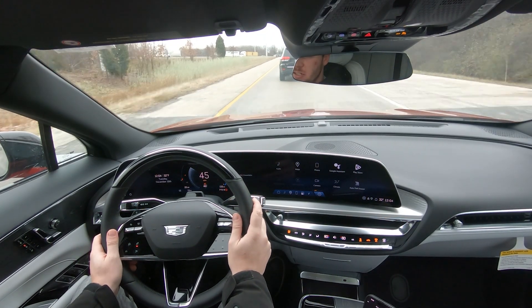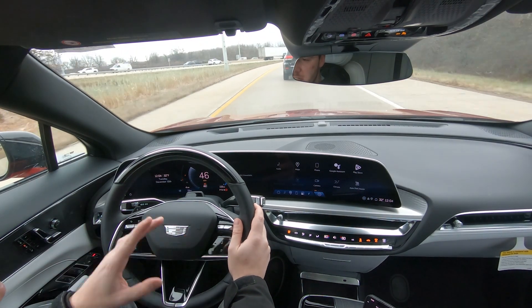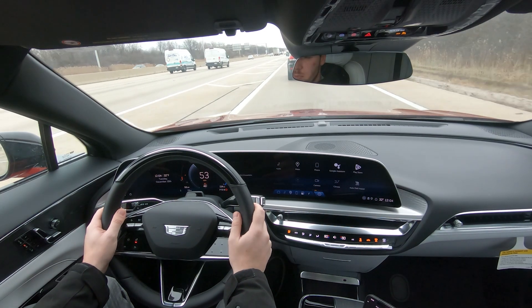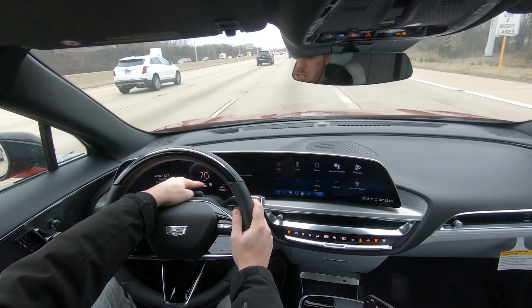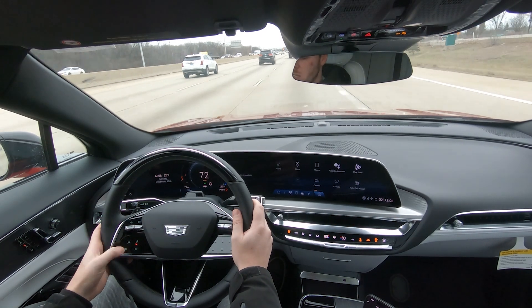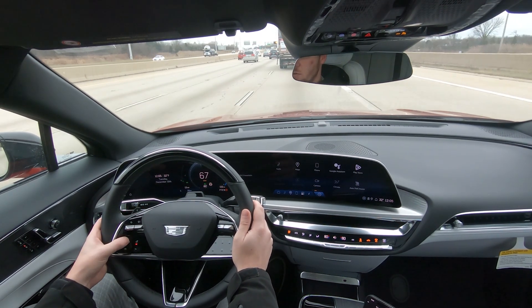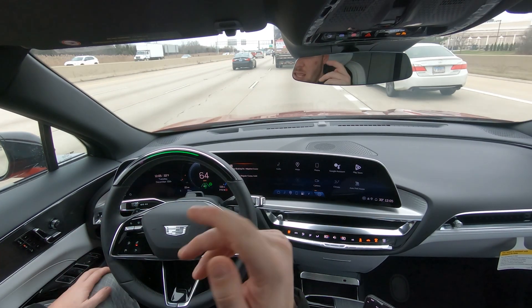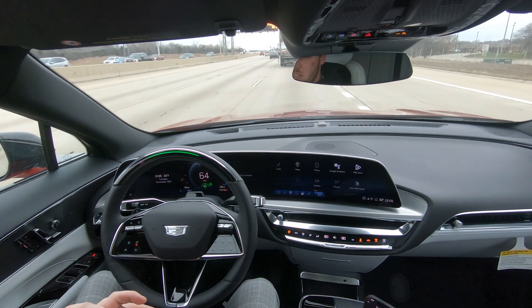We're going to be hopping on to 290 in Chicago — this is a pre-scanned road, it is ready and in the system. Now we are on the highway. I've seen the Super Cruise icon show up in the instrument cluster. All we have to do is turn on adaptive cruise control by hitting the button on the steering wheel, then press the Super Cruise button. Green light goes on and we're in Super Cruise. Feet off the pedals, hands off the steering wheel — the car is going to be driving itself.